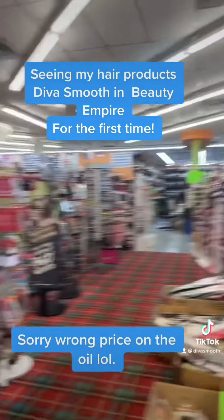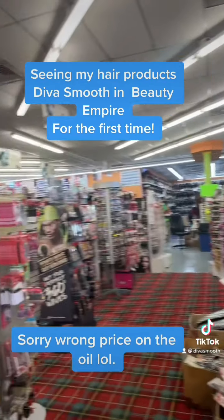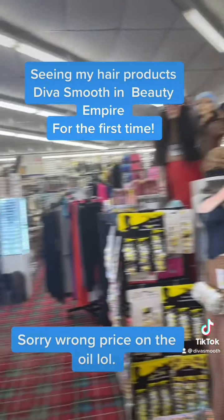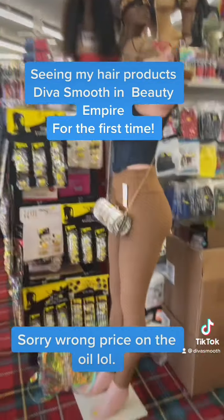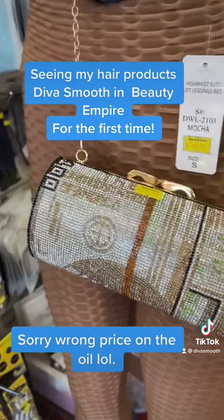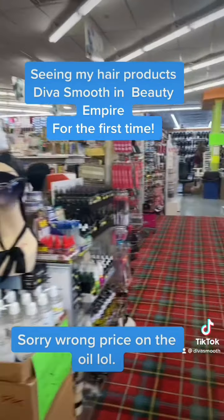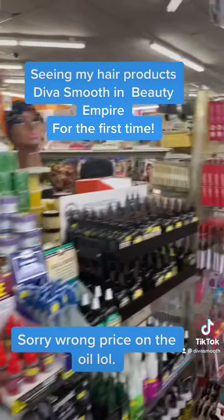Guys, oh my god. Hi, how are you? I'm good. This place is huge. Good grief. Oh my god, look at the back. Wow, this door is beautiful.